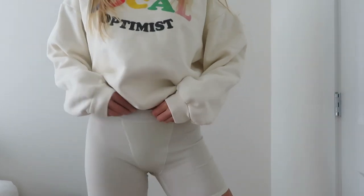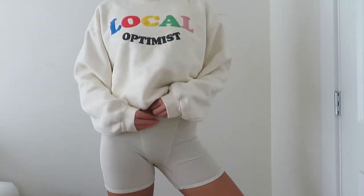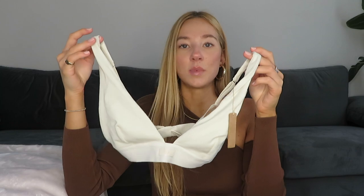The next Skims set is the Cotton Plunge Bralette with the Cotton Rib Boxer in color Bone, size medium. The color is like off-white and it actually matches perfectly with the sweatshirt I got from the other brand. It comes with a cute matching bralette — I'm obsessed and I can't wait to wear it.